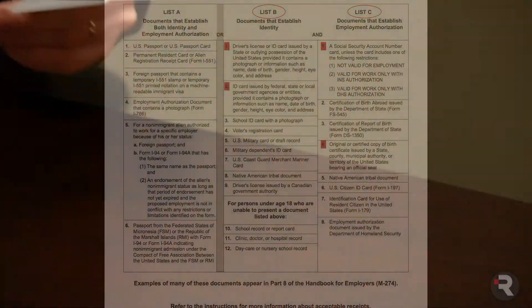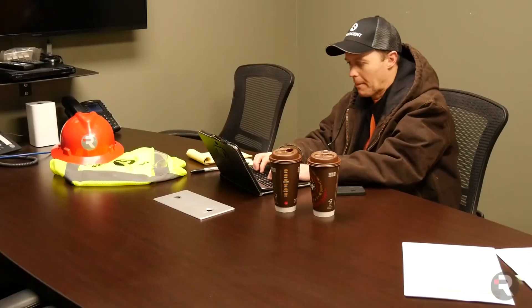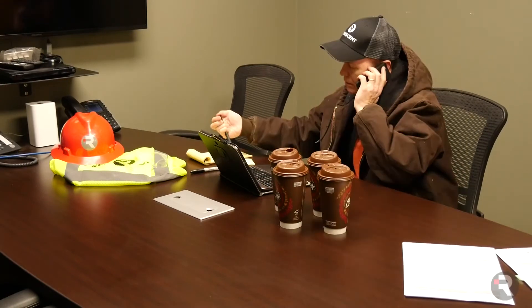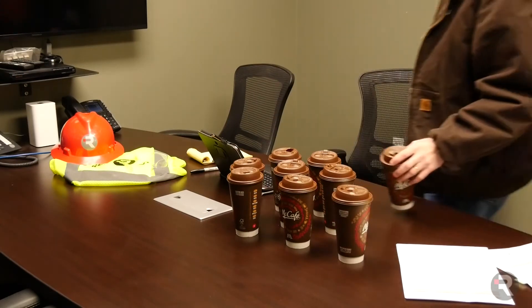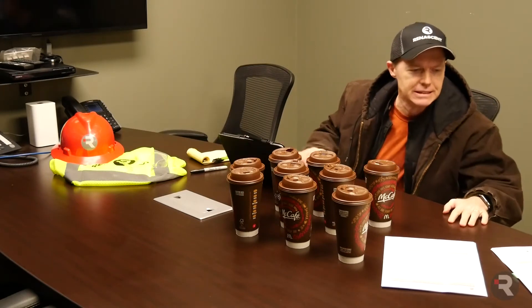Once the employee gives you their ID, you need to complete the employer portion of the I-9, Section 2, which is on page 2. You must complete your part no later than the third business day the employee is on the job — not the fourth or the fifth, not whenever you get around to it. No later than the third business day.